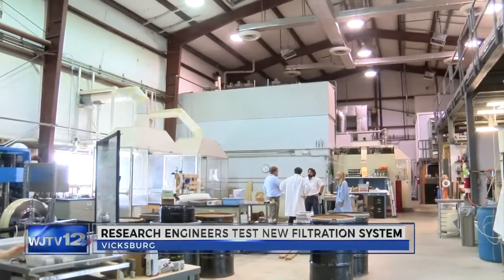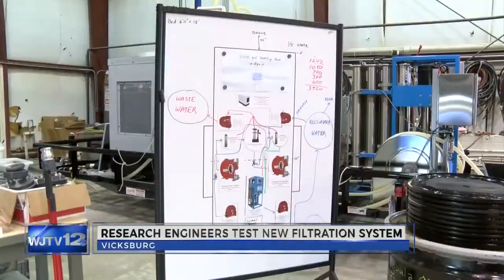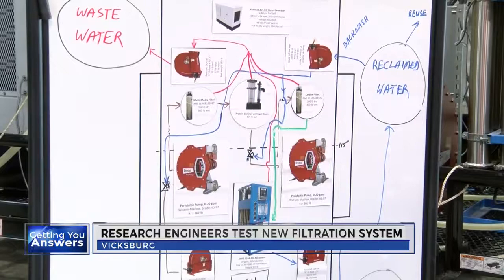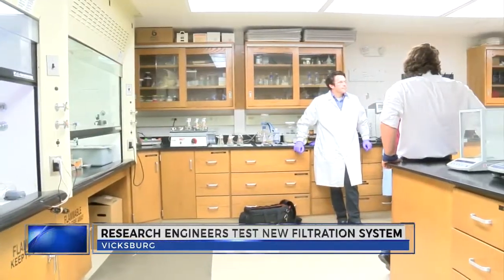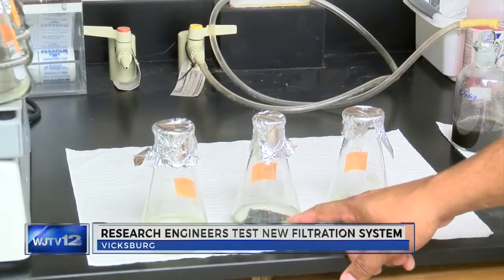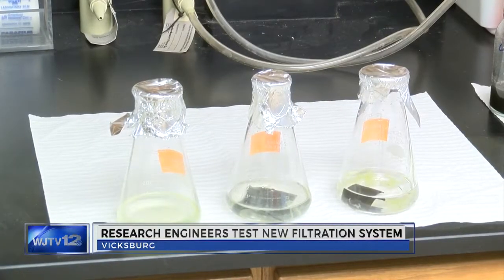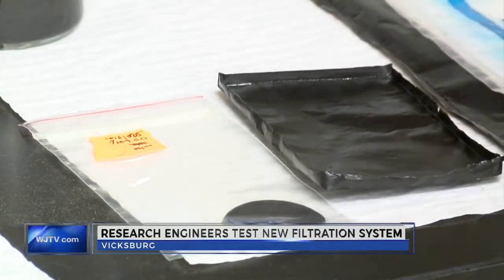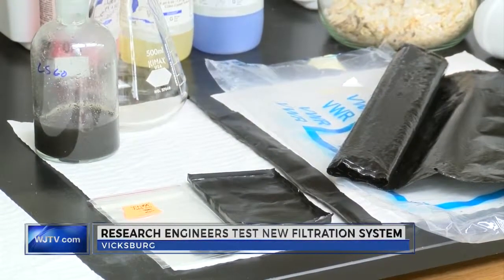Having clean drinking water is the most important part of living in a civilized society. The downside is water purification is currently an expensive process. A new synthetic known as graphene oxide has been at the forefront for potential materials that could be used for future water filters. One challenge scientists have faced is being able to create filters large enough to be usable in everyday life — a challenge that the Army Corps in Vicksburg has overcome.